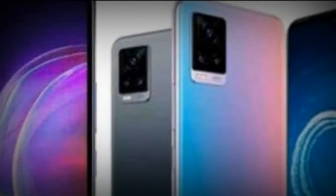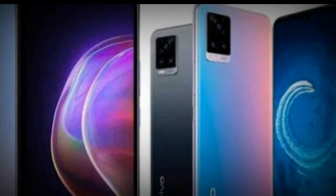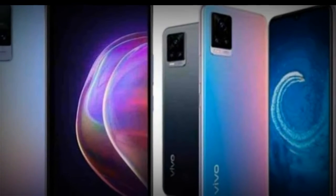The Vivo V26 Pro's 6.7-inch (17.02 cm) 1080x2400-pixel display lets you play games and watch movies.